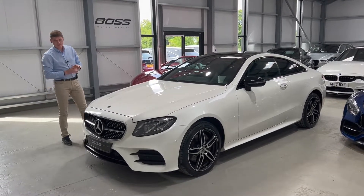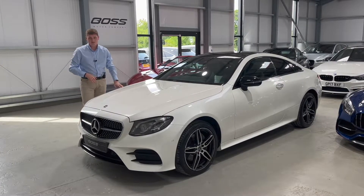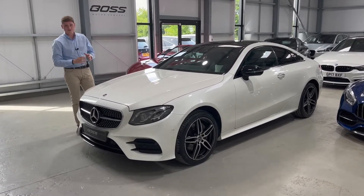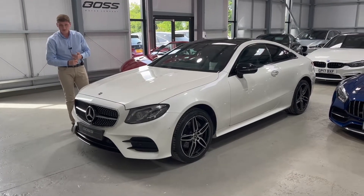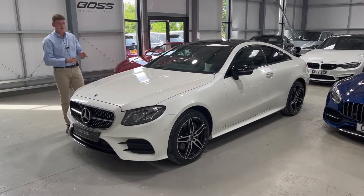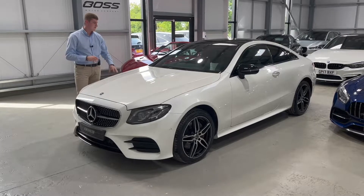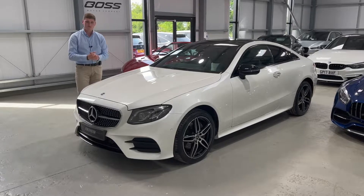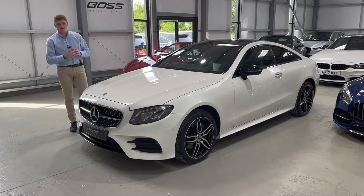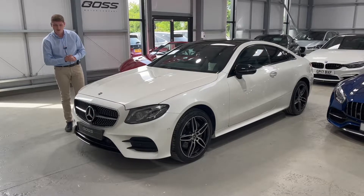This is a lovely 2018, 18-registration Mercedes-Benz E220d, which means it's a two-litre diesel variant — very economical, cheap to run, good on fuel, cheap insurance, so a very good everyday car. It's a beautiful example in Premium Plus specification with AMG Line trim. It's finished in diamond white metallic with a black and white interior. Two owners from new, full service history very recently done in April, and it's got four brand new tires, so it's pretty much bar an MOT ready to go.